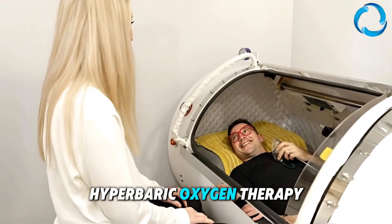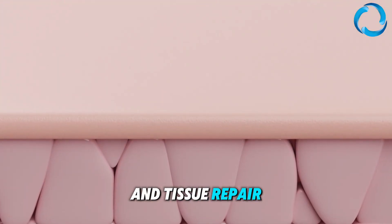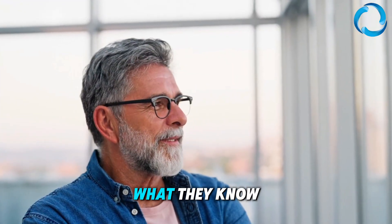Hyperbaric oxygen therapy has been reported to be beneficial in accelerating cell recovery and tissue repair, helping eliminate fatigue and recover stamina. It means your cells repair faster. Now you know what they know.